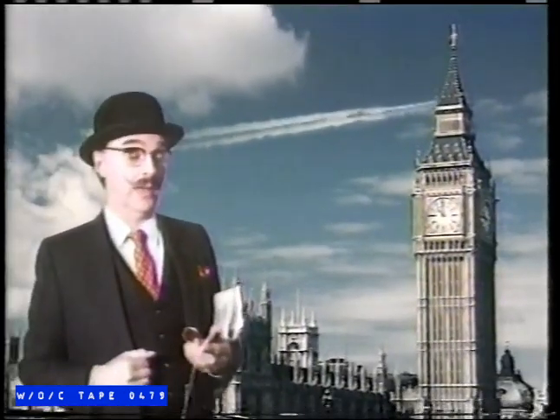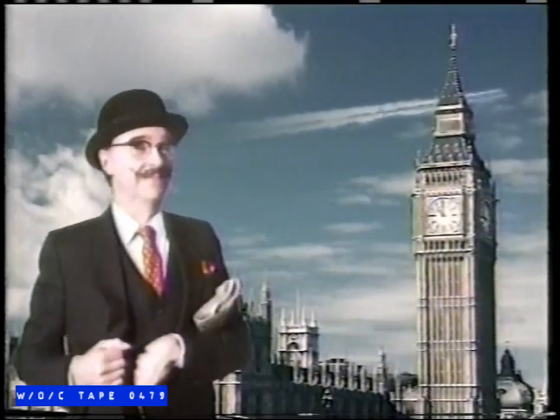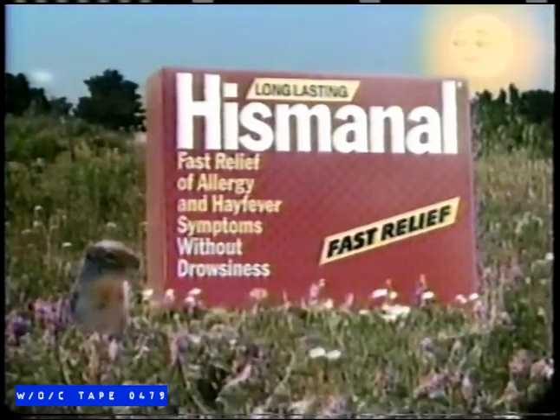Some things last, but are never fast. Some things are fast, but don't last. When it comes to allergies, thank goodness there's Hismanol.